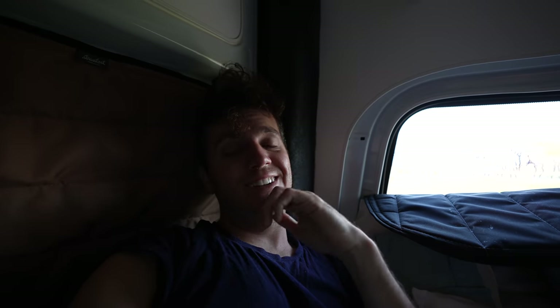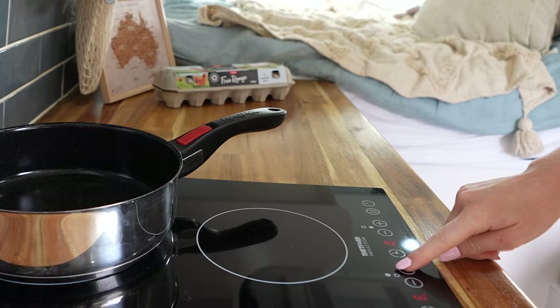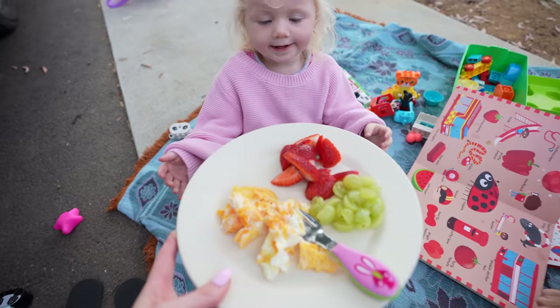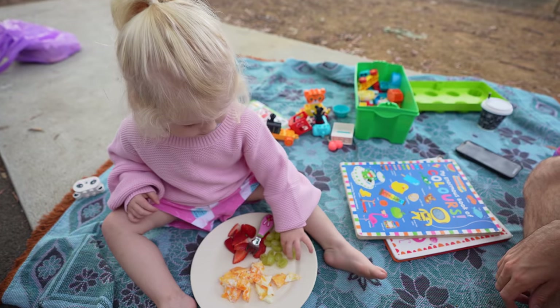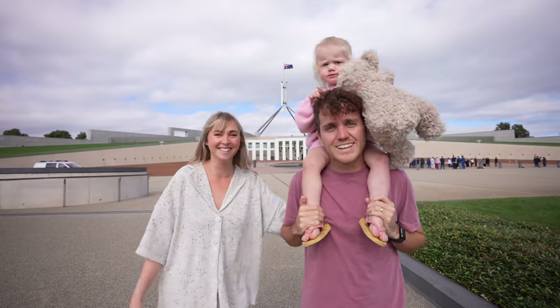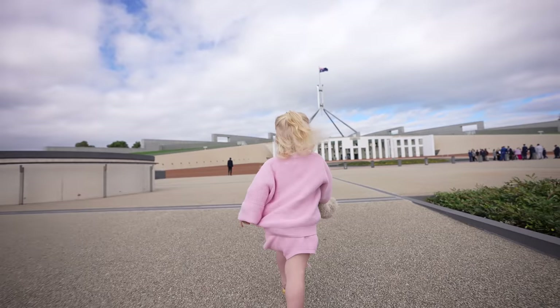Good morning, guys! I forgot how comfy this mattress was — that was such a good first sleep. I never thought I'd be saying this: we've made it to the capital of Australia. A lot of people think Sydney is the capital city, but no, it is here in Canberra, located in the ACT — the Australian Capital Territory. And since we've come all the way out here, we thought we may as well go and hit up some of the sights.